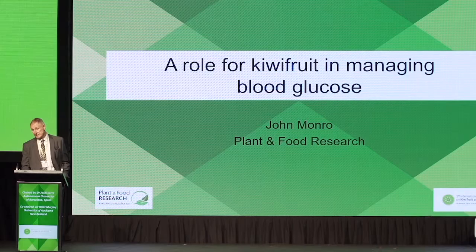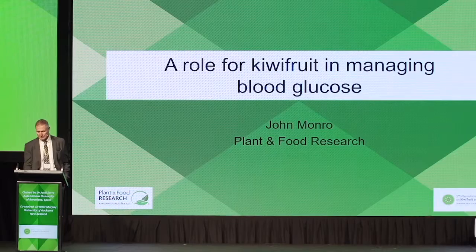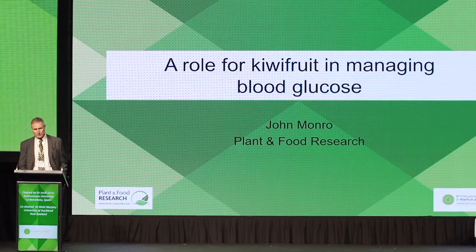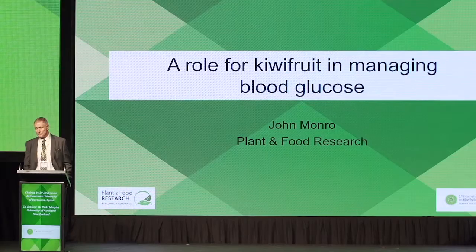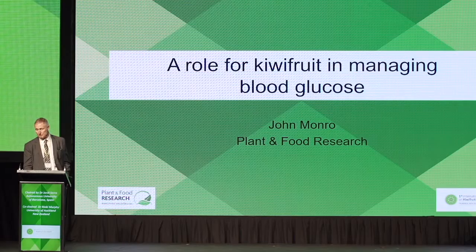Thanks to Zespri for inviting me to speak here. It's a great honor. I'm going to talk about, as Rinki said, the role of kiwifruit in managing blood glucose. This is also linked in with a high-value nutrition research program I'm leading, called Kiwi Fruity and Friendly. The aim of the research, as well as the work I've been doing for Zespri, is to show that kiwifruit have a really important role to play in a well-balanced diet — a nice example of a whole food used in the right way and contributing to health.